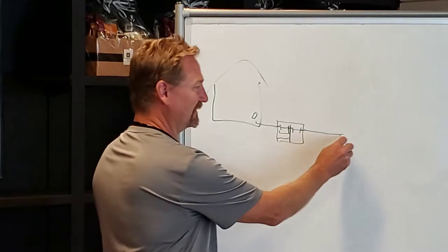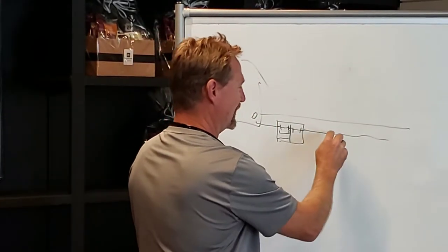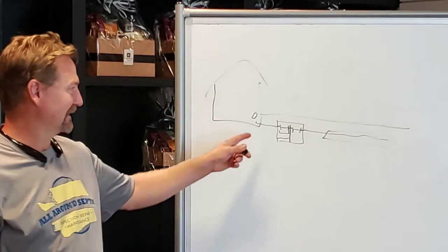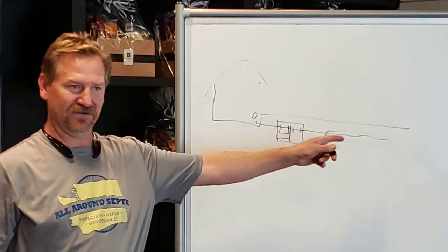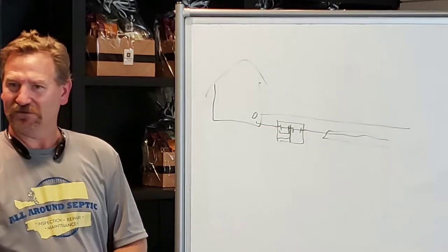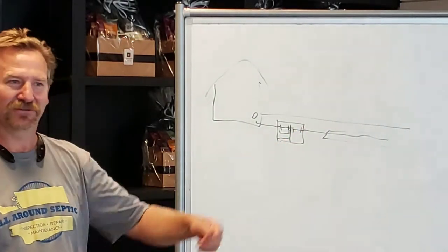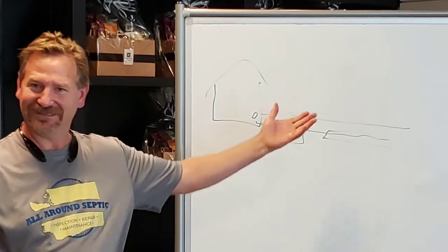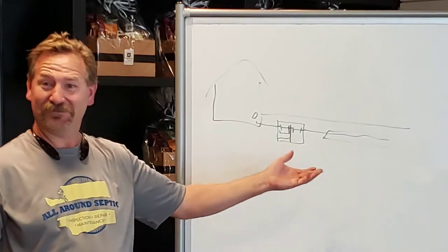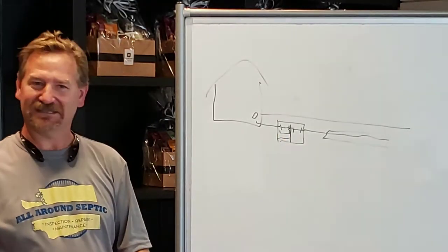On a gravity system, the drain field is just a set of pipes — every gallon goes in, a gallon goes out. You hear the wedding horror stories of flooded fields when someone didn't handle the toilet right and it floods the yard. That's one of the few drawbacks of a gravity system. But it's mechanically sound — it goes out, you don't need a control panel, everything does its job.